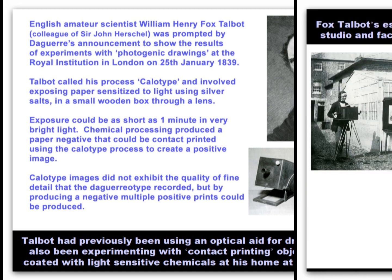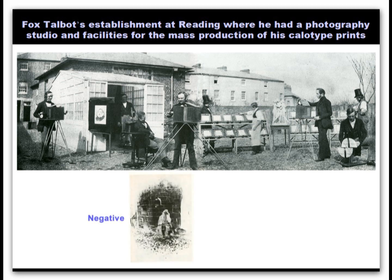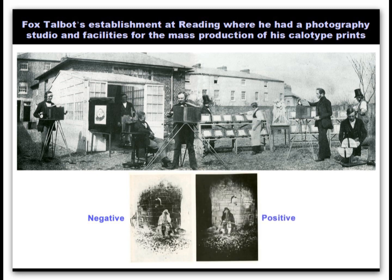Talbot set up a studio in Reading, and here we see a man photographing a picture at the left, a man having his portrait taken, a boy setting out contact printing frames for exposure by the sun, a man photographing a sculpture, and another thought to measure light intensity. A calotype negative, Talbot's Laycock gamekeeper, and a calotype print from the negative.